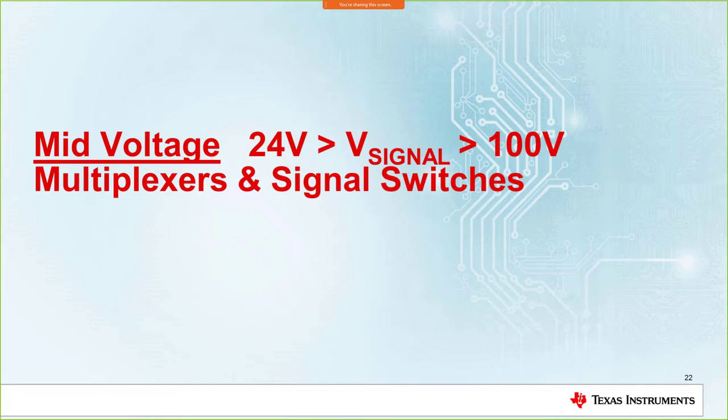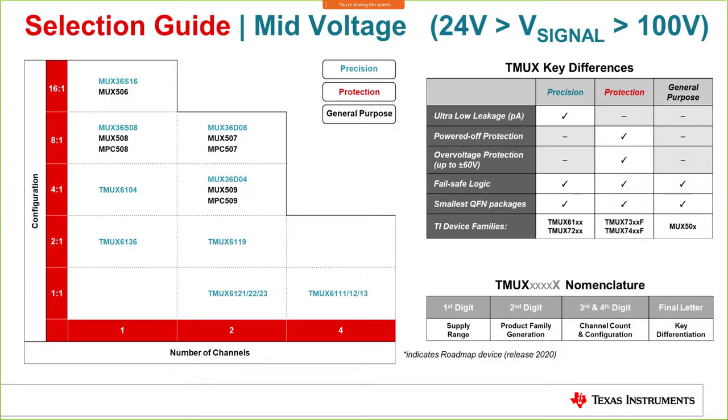Now we move to the mid voltage piece of the portfolio. A similar matrix shows the different parts available across various configurations and number of channels. All parts shown are in production and available — you can visit ti.com or contact your local field sales representative for more information.